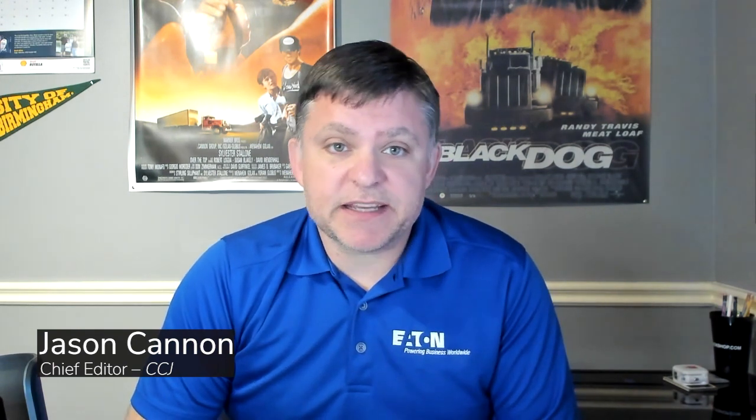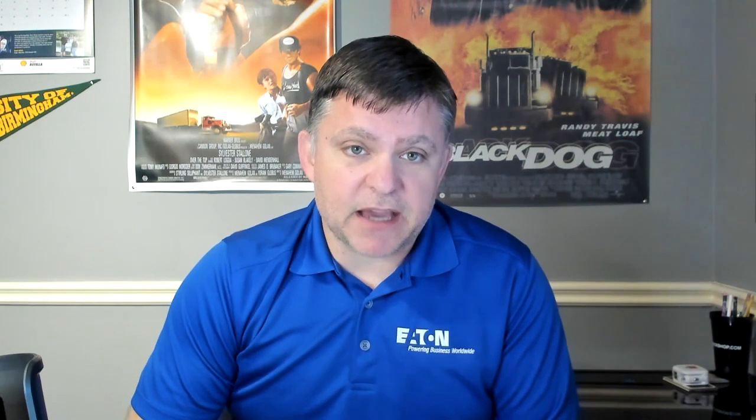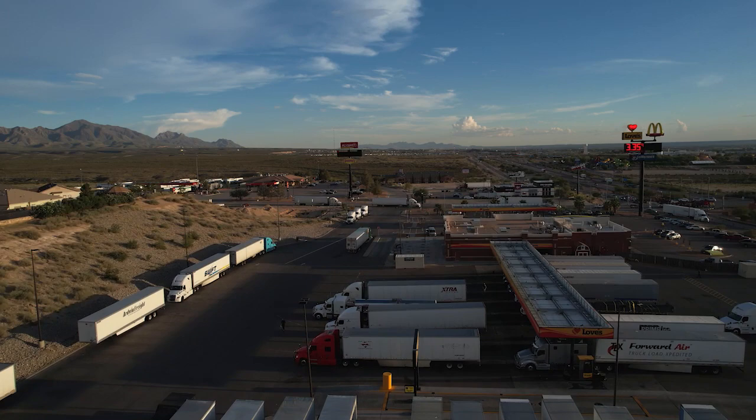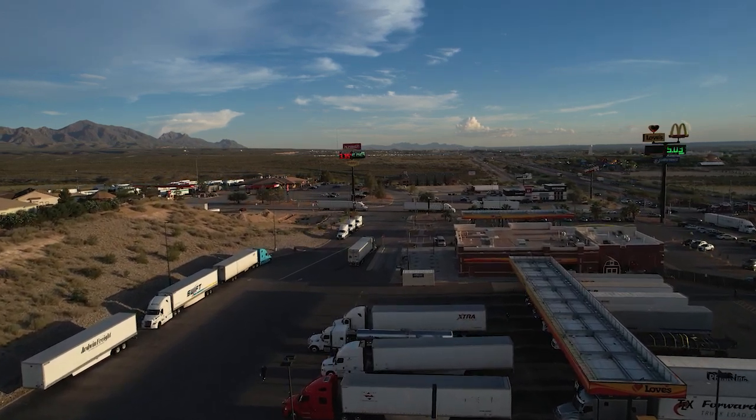Hey everybody and welcome to the 1044, a weekly webisode from the editors here at CCJ. I'm Jason Cannon and my co-host on the other side is Matt Cole. The amount of sulfur in diesel fuel is directly linked to the amount of pollution produced when the fuel is burned in an engine.